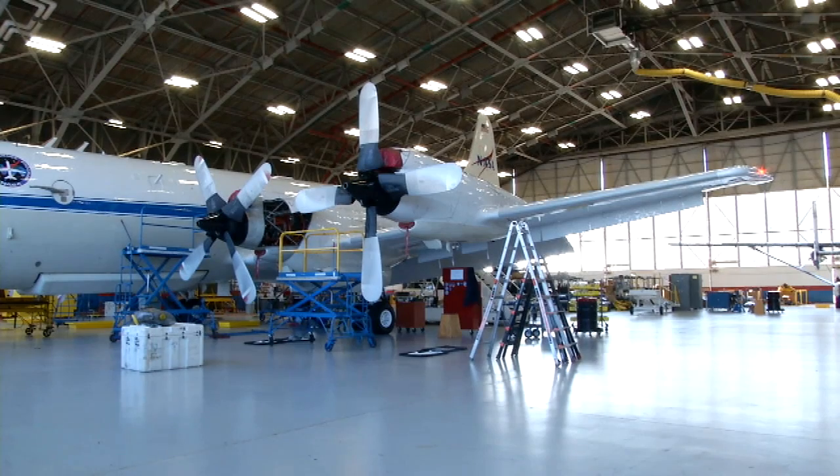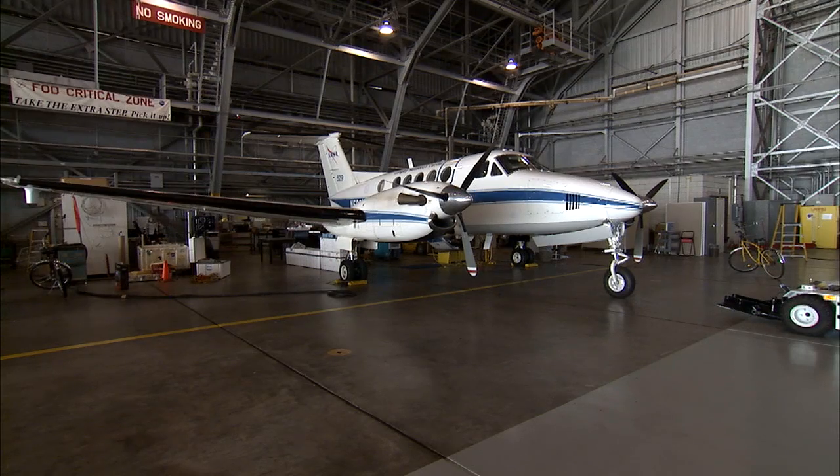When you're trying to understand a problem, you go where the problem is most obvious. For NASA atmospheric scientists like Jim Crawford and two NASA airplanes from Virginia, that means a trip to California in early 2013.